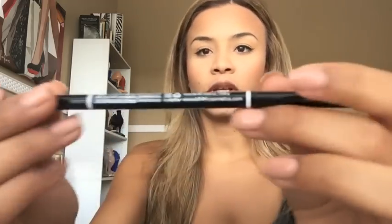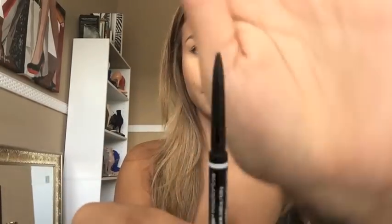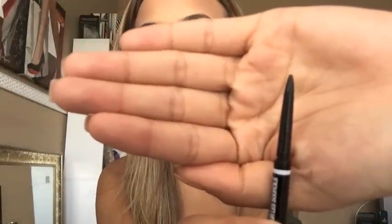Everyone that I've told about it and has bought it loves it. So this is what it looks like. On one end it's the pencil, and the good thing about it is the pencil is so skinny that it mimics hair. This is in the color Espresso because my eyebrow hairs are really dark. And then on the other end it has a spoolie — I like this spoolie because it's really rough, so it really combs through everything.